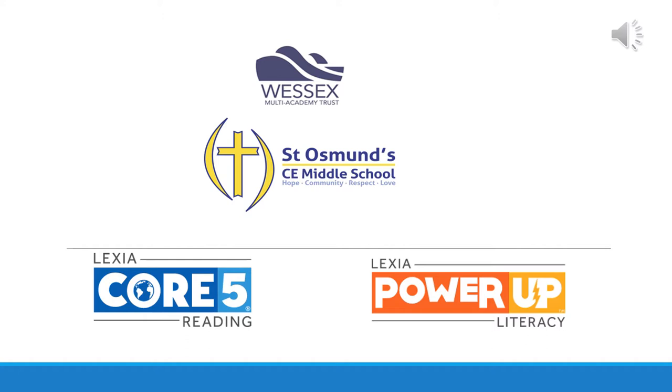Hello everyone, my name is Julie Lawrence and I'm the Lexia Lead at St. Osnes Middle School. I'd like to welcome you all to the parent presentation PowerPoint to help you with understanding Lexia and how we use it in school.